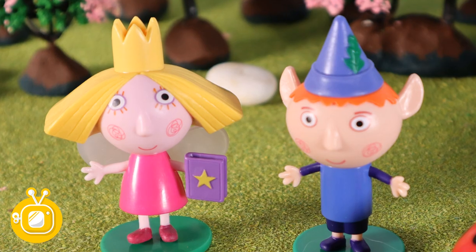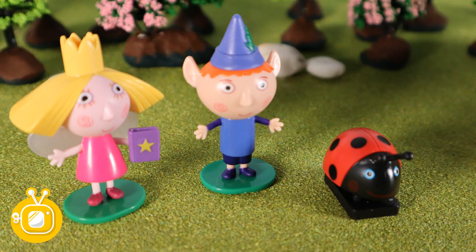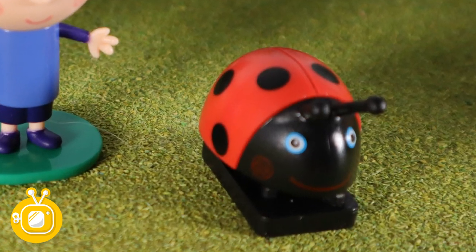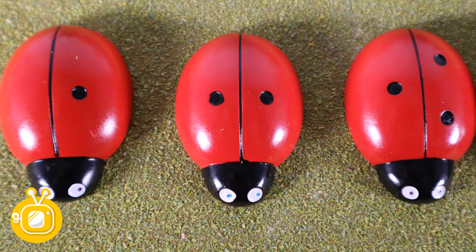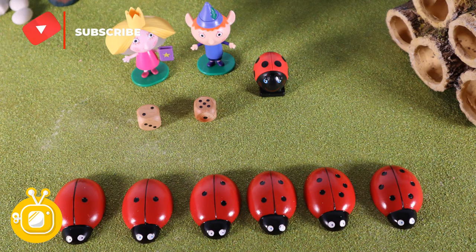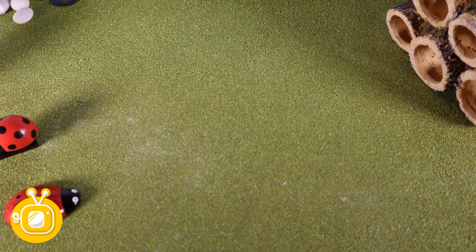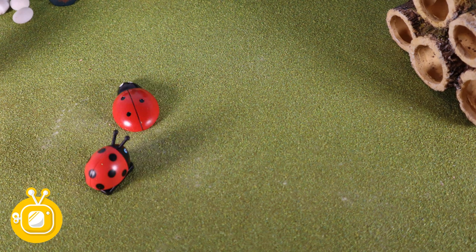Right then Ben, I think it's time we go. Yes. We've had a lot of fun. What do you think Gaston? One last head count? One, two, three, four, five, six. Everyone's here. Let's go. Three, come back. Get him Gaston.